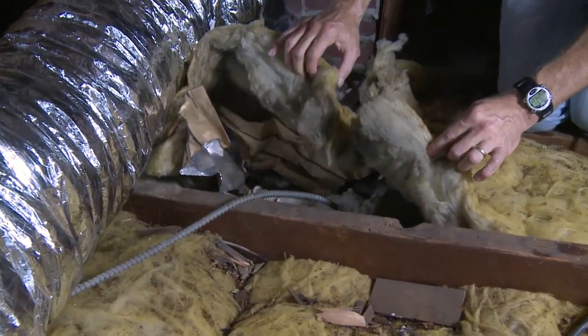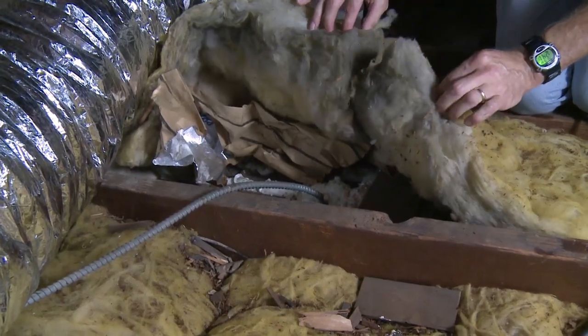Air moving through a vented attic deposits dirt and dust into fiberglass batts. This is called wind washing, which reduces the R-value of the batts. Cellulose is much more resistant to wind washing.